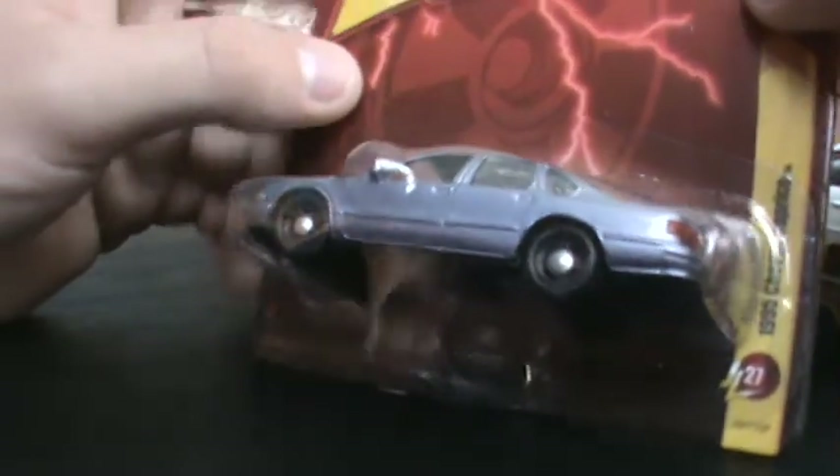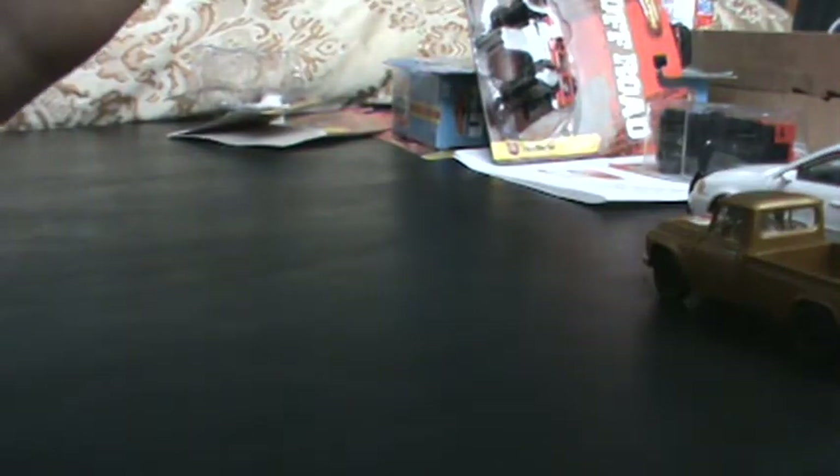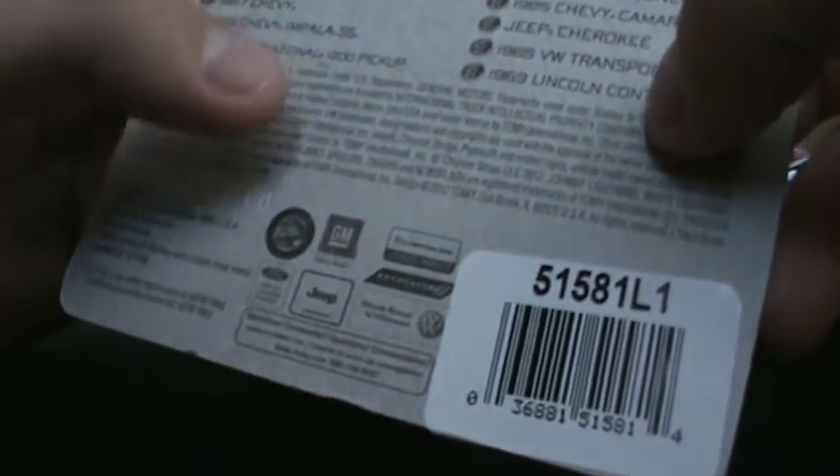And the last one — I found the '95 Chevy Caprice. When I saw this I was like, oh, it looks like a Chicago Police Department unit. So I picked it up. Let's see the back — these are all from the same series, release number 27. Let's open her up.